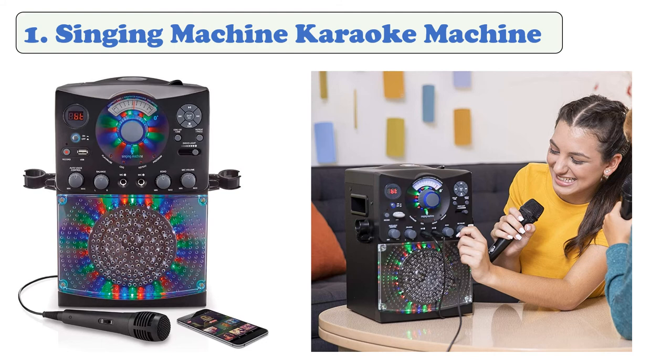It includes echo effects to balance the volume of background music and vocal tracks. The auto voice control feature can cut out the vocal track when it detects someone singing. It's a great value for the price and includes speakers for great sound quality.